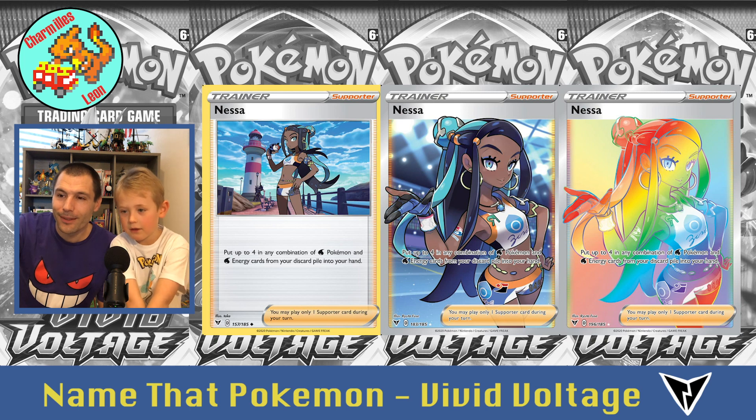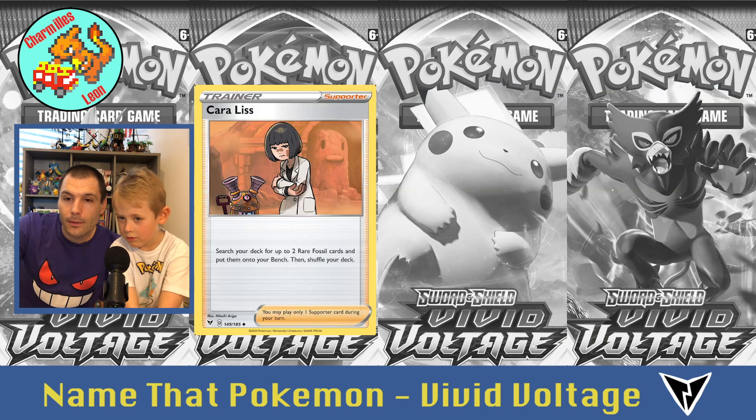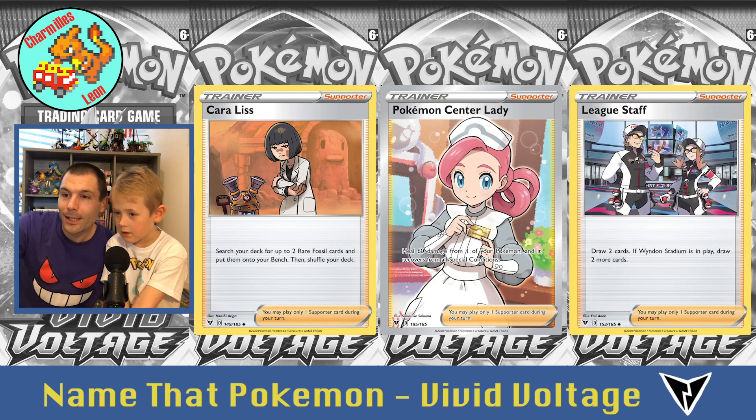Three cards of Nessa. Then this one is Opal — kind of like a grandma trainer. And then here, three cards but not the same trainer: we have Karaliss first, then Pokémon Center Lady, and these are called League Staff.